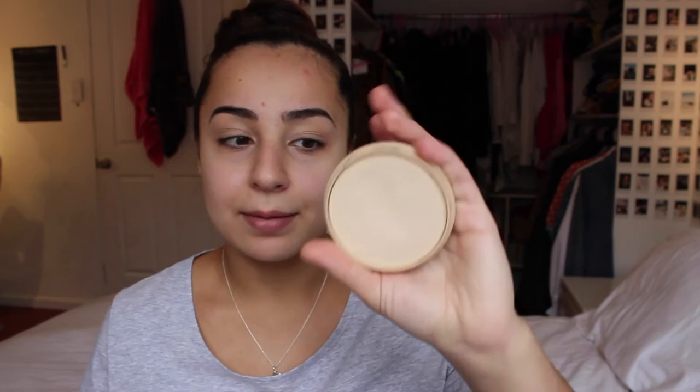Now I'm taking my Stay Matte 001 transparent powder and putting it on my large brush. Then I'm taking my Too Faced Better Than Sex mascara and applying that.